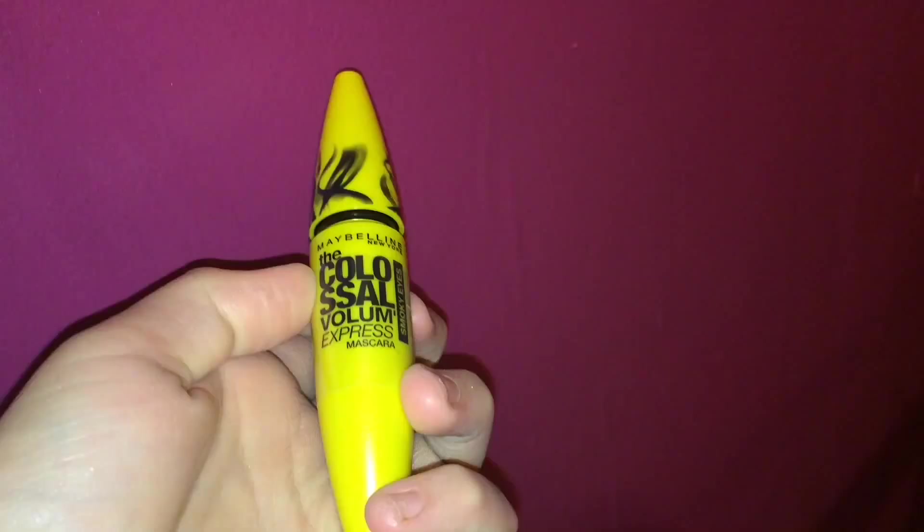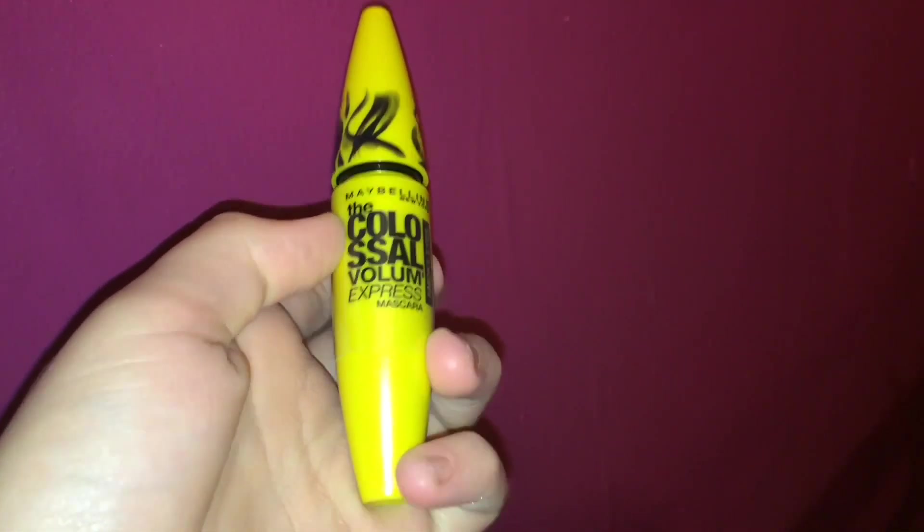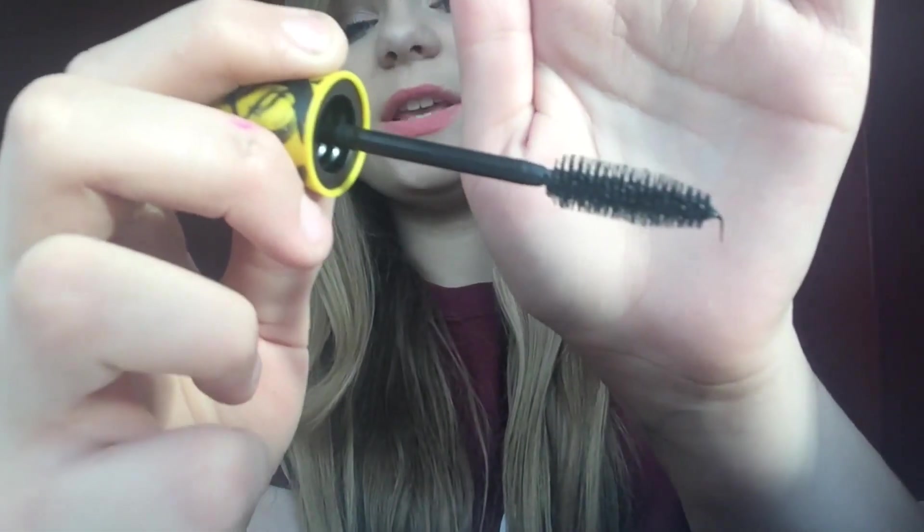I also love the wand — the packaging is cute and it's really good; you don't even have to put a lot on for it to look like you're wearing a lot. And the Maybelline Colossal Volume Express Smokey Eyes mascara — this has a big brush and I usually don't get along with big brushes, but this one is just perfect. I think they're both eight pounds, which is super good for mascara of this quality.